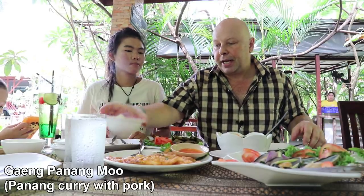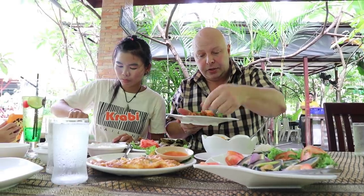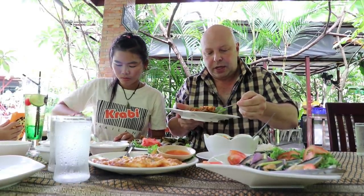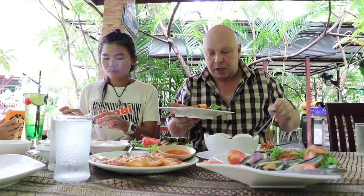Our last dish is the panang. I'm going to grab some rice to go with that. I've got a panang pork curry. This is a lesser known curry in Thailand — not quite as well known as the red curry and the green curry. It's one of the two curries that has peanuts as an additive, so if you've got a peanut allergy, stay away from this one.